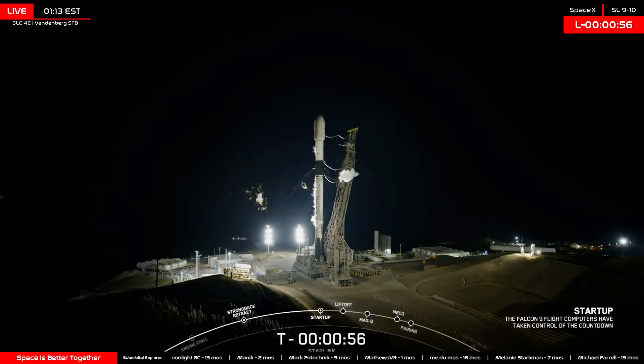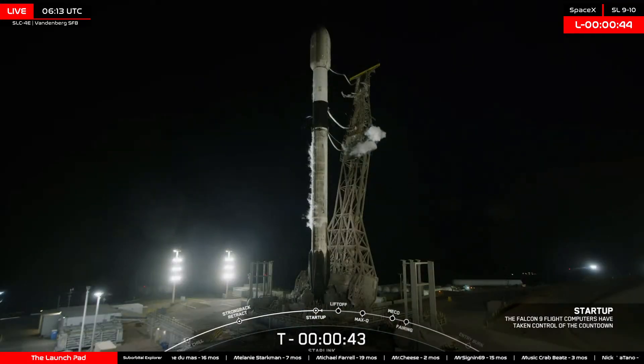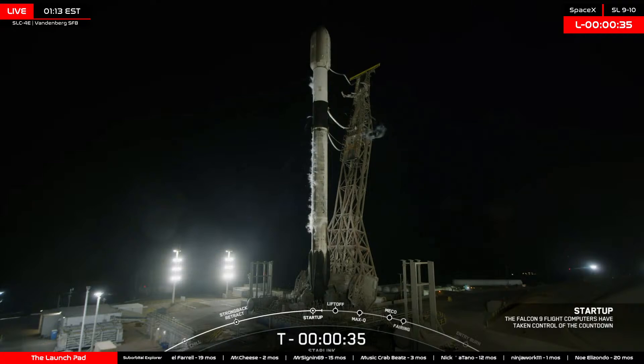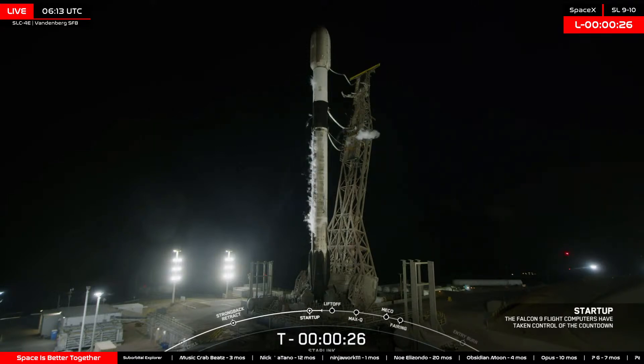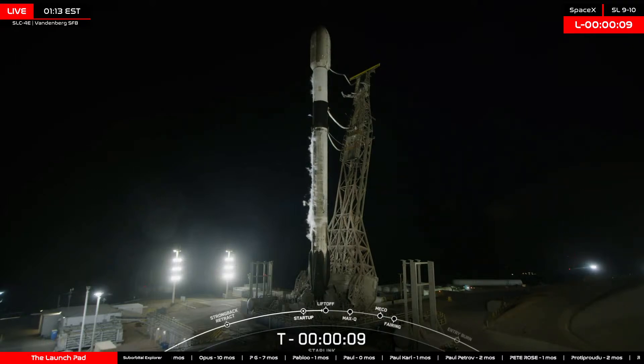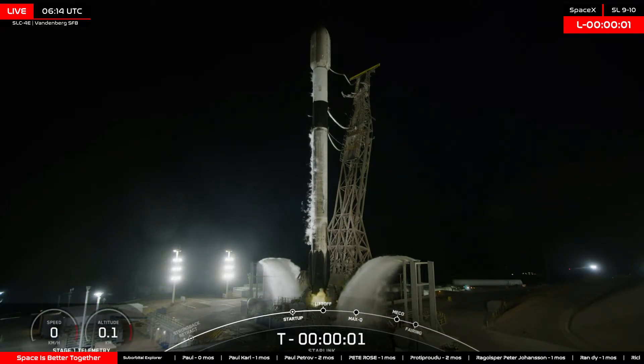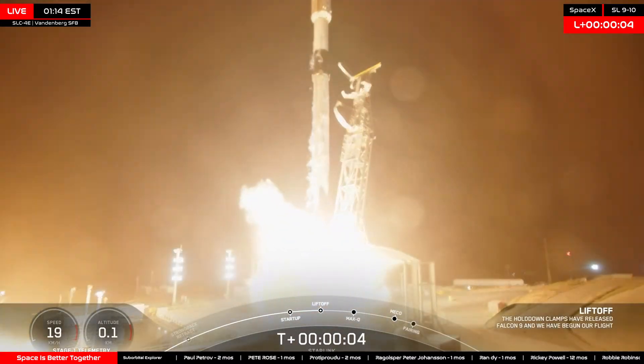Falcon 9 engines started up. LD is go for launch. T-minus 30 seconds. T-minus 15 seconds. T-minus 10, 9, 8, 7, 6, 5, 4, 3, 2, 1 — ignition — and liftoff! Falcon 9, go SpaceX, go Starlink!